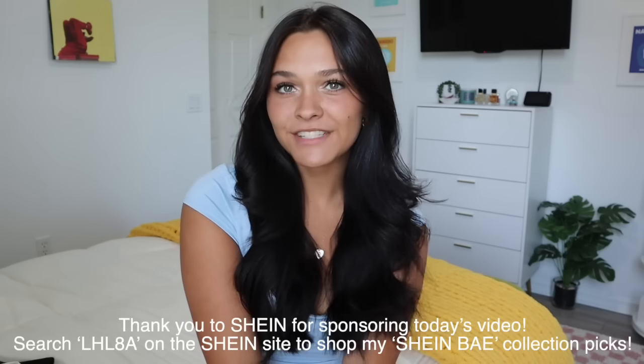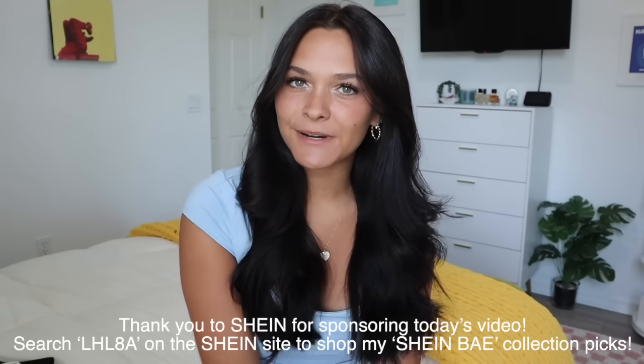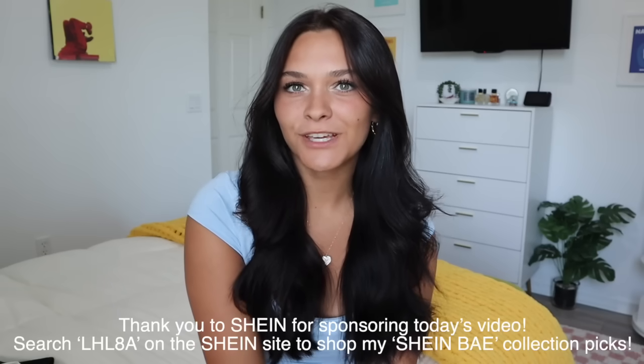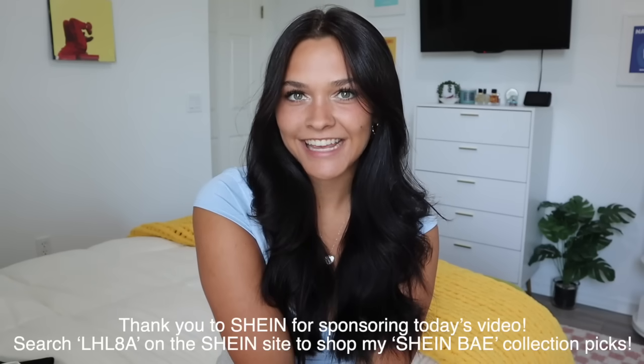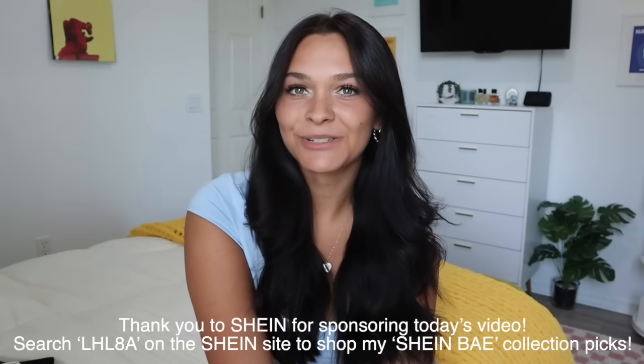Hi guys, welcome back to another video. Today we are going to be doing a Shein try-on haul. I just want to give a big thanks to Shein for sponsoring today's video. Also, make sure to search LHL8A on the Shein site to shop all of my bae collection picks. So excited to try everything on and show you guys. I got all of these pieces for so many different occasions during the summer, so let's just jump right into the video.